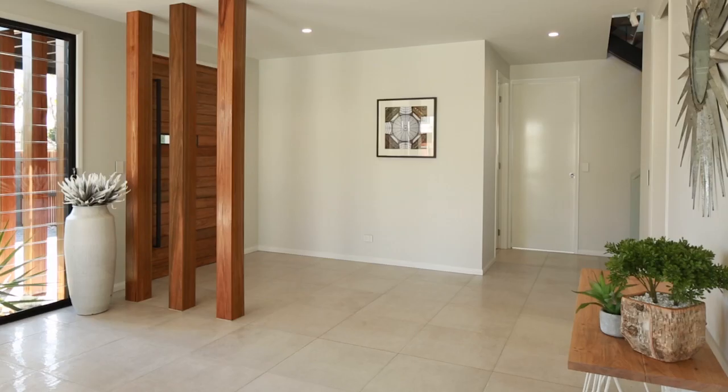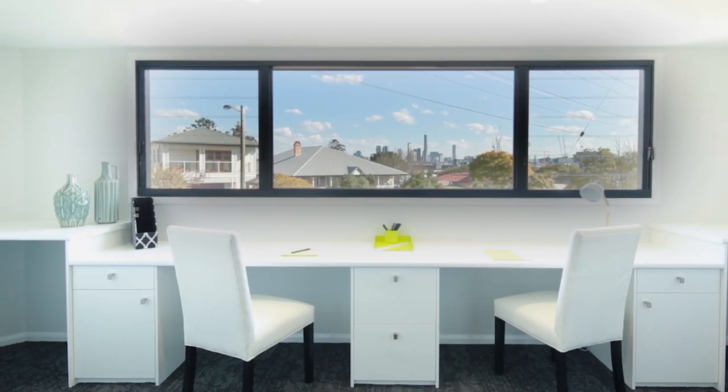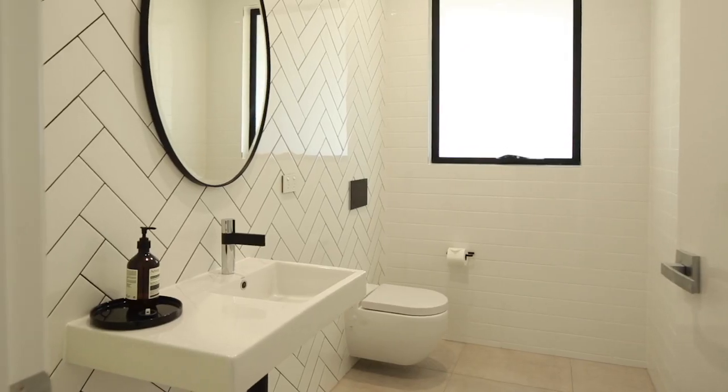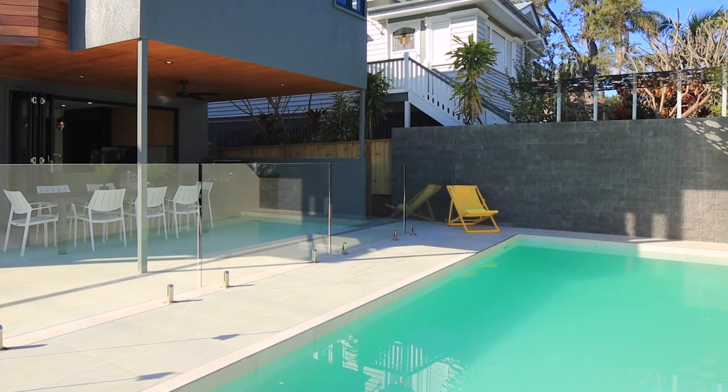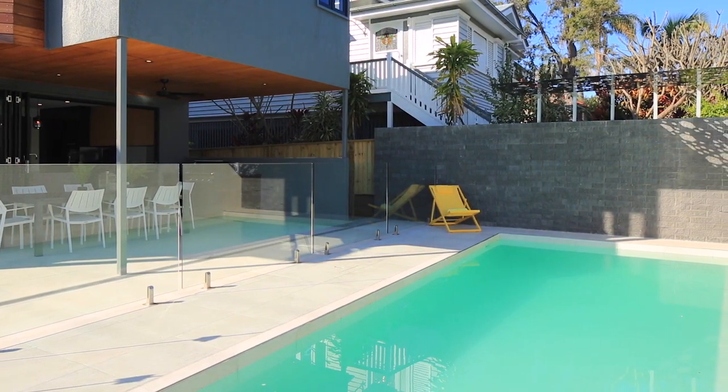Would there be a particular group of buyers that it would suit? I think with the floor plan that it's got, the flexibility here, the type of buyer will be really wide and varied — anyone from a professional couple right through to families, because there's four really large oversized bedrooms, two and a half bathrooms, separate living areas, the pool outside is a standout feature, and there's still plenty of room for kids to play in the yard.